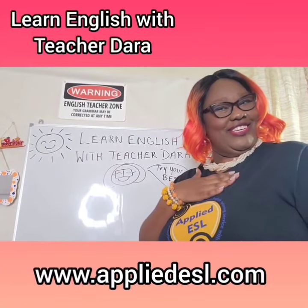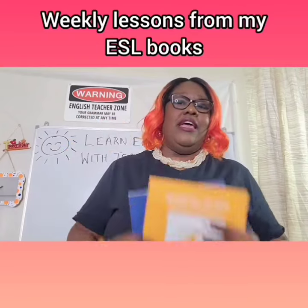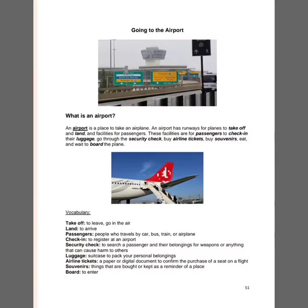Learn English with Teacher Dara. I'm going to be doing weekly lessons based from these books. Ready to go traveling? So am I. So let's go to the airport.